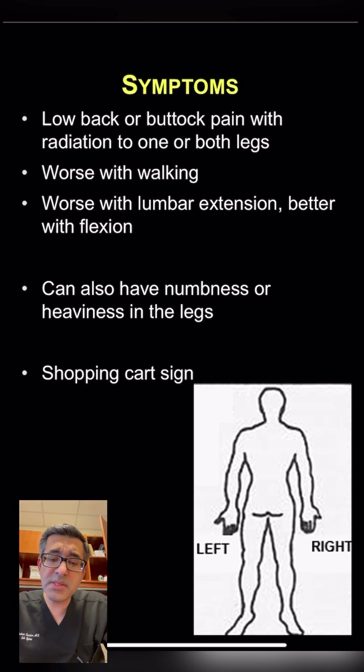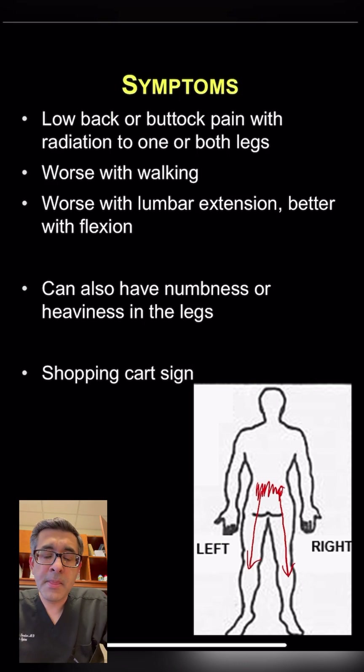Typically, patients will present with lower back pain that goes down their legs on both sides, though it can also be on just one side. Usually, it's worse with walking and worse with extension of the back, but it gets better if they lean forward. Patients often describe pain that is worse with walking but improves when they lean forward or sit down.